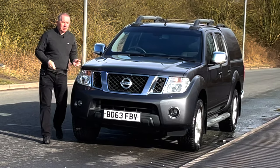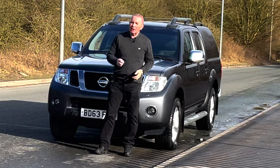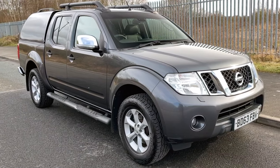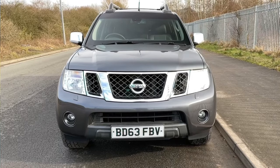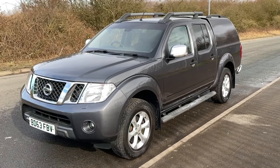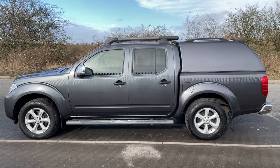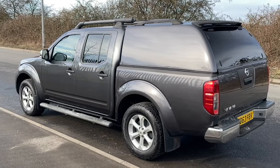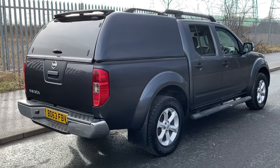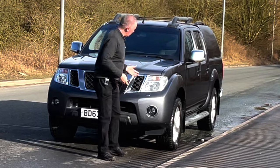Hi, my name is Barry Crompton. Today I'm going to show you around this Nissan Navara, then I'll take you for a ride in it. First, a little bit more about it: it's a 2.5 DCI Tecna double cab pickup, 2,488cc, 2013 on the 63 plate. It's done 94,034 miles, MOT until the 4th of the 2nd 2022, and it was last serviced on the 16th of the 4th 2020.